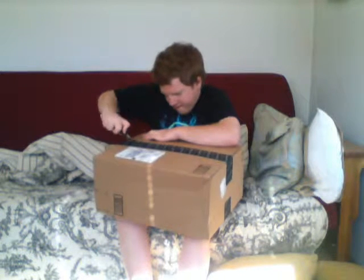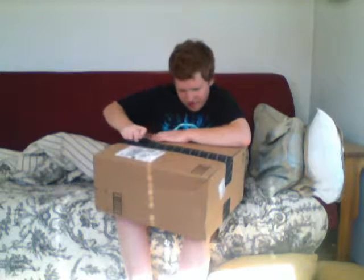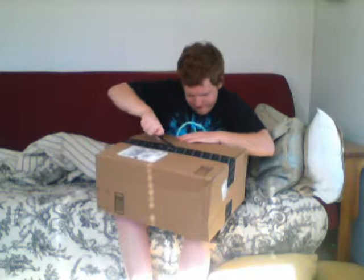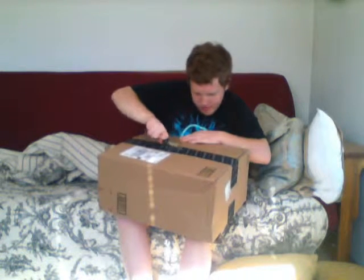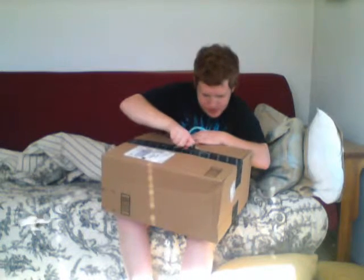So what do you say we get cracking and open this thing up? Gotta be careful because knives are sharp. Okay, this might take a little while... I think I got it. Alright, now let's open this box.